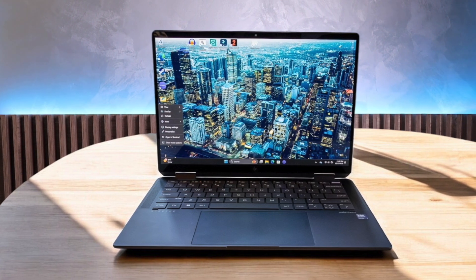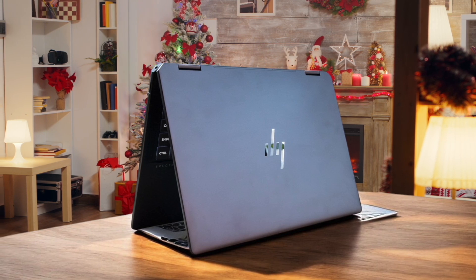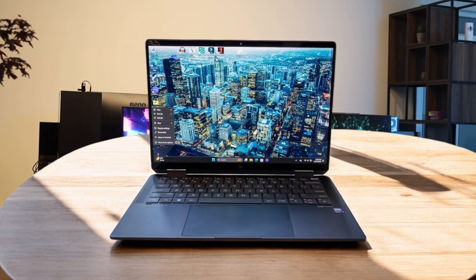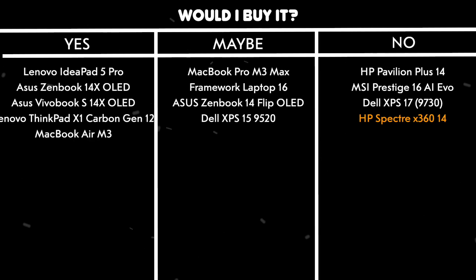HP Spectre X360 14. While this laptop boasts a stunning 2.8K OLED display and impressive build quality, its Intel Core Ultra processor with integrated graphics simply isn't powerful enough for serious development work. The laptop's susceptibility to OLED burn-in is particularly concerning for programmers who often have static IDE windows open for extended periods. Though it offers excellent battery life and a comfortable keyboard, the 32GB RAM limit and lack of upgradability severely restrict its potential for running multiple development environments and virtual machines. The 14-inch screen, while beautiful, feels cramped when working with multiple code windows or documentation side-by-side. Would I buy it? No. The combination of integrated graphics, RAM limitations, and OLED burn-in risk makes this a poor choice for programming work.